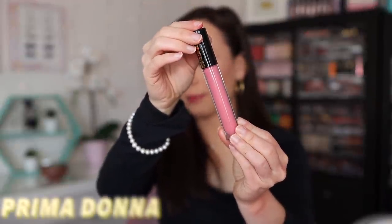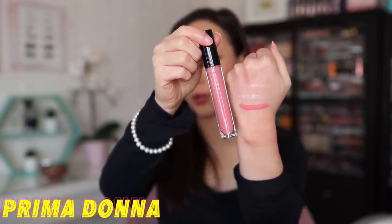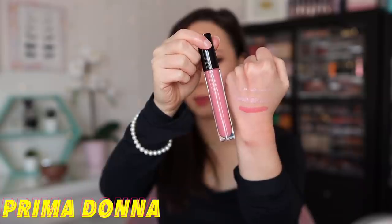This next one is Prima Donna. It has a high shine finish — it's a mid-tone cool pink. You can see it's very different from the ones we've done thus far. If you're into pink lips and you have a lot of pink liquid lipsticks and regular lipsticks, this is a great one to top off all of your pink colors. It's even really pretty on its own.